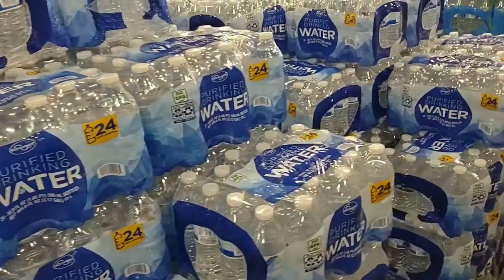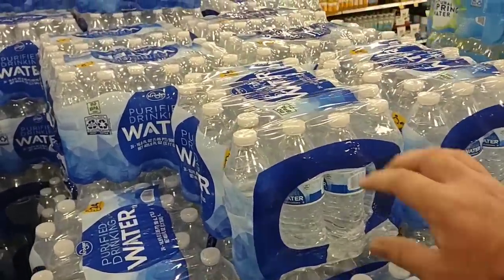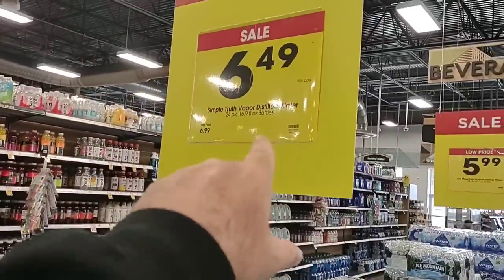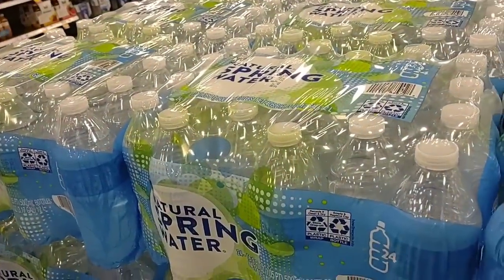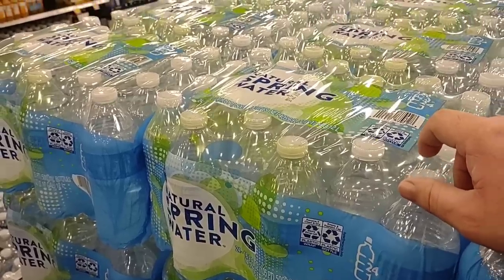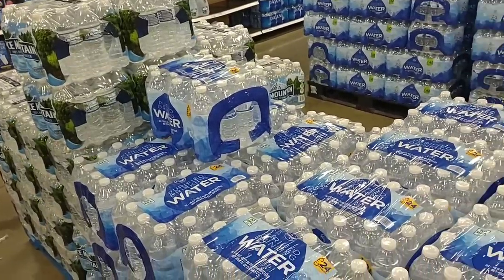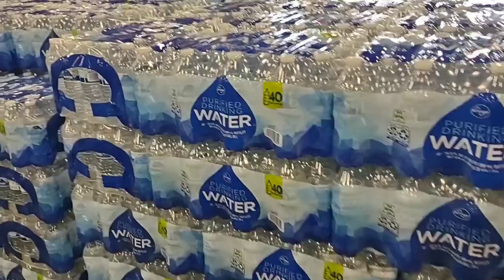Checking out the water situation here at Kroger Marketplace. They have a pretty good amount. The 24-pack of Kroger Purified Drinking Water is $3.69 — no longer on sale, that's the regular price now. They also have spring water — but $6.49 for a 24-pack of spring water seems high. Ice Mountain spring water is a whopping $5.99. And they have the 40-packs of Kroger Purified Water for $5.79.